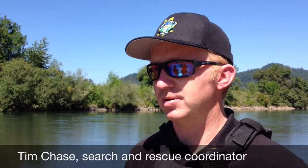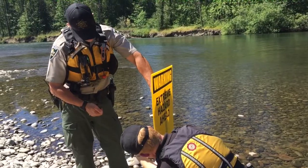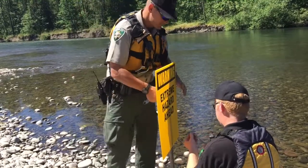We're out here posting some hazard signs to let folks on the river know about some root wad specifically, but also several hazards that are in the area upstream of Clearwater boat landing that have caused a lot of problems for boaters in the last few weeks and even resulted in some fatalities.